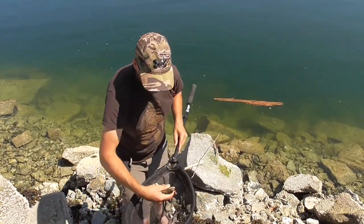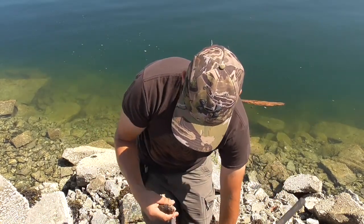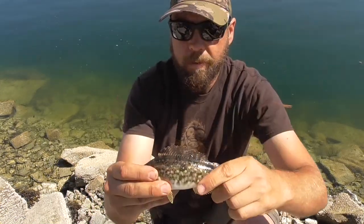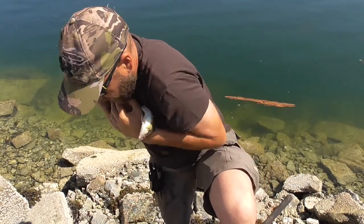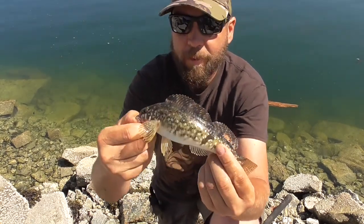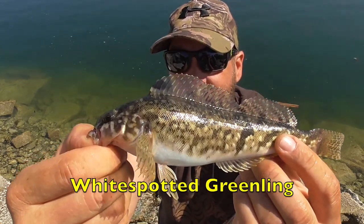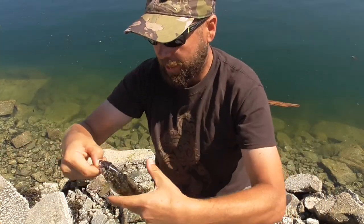It's like a little greenling. That's cool. Does he have teeth? I don't even know. I'm going to try to hold him from the bottom lip so I can kind of have a hold of him. There you go. I'll have to look at my book to see what that is, but it's really small. I'm going to let it go.